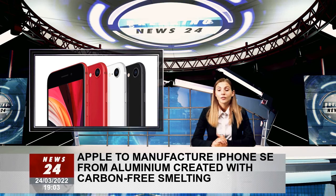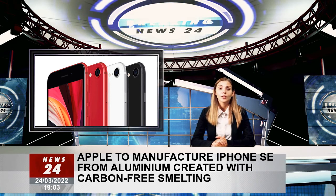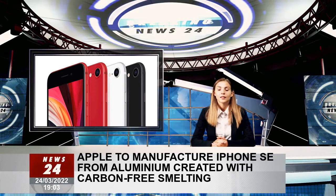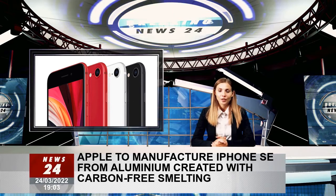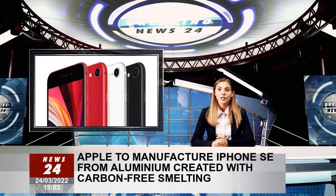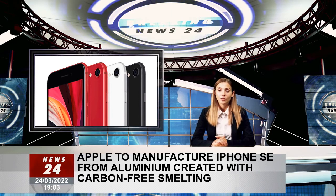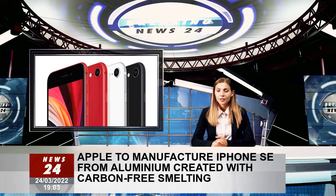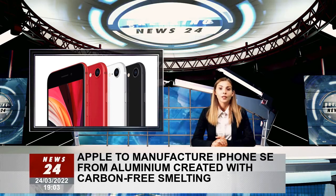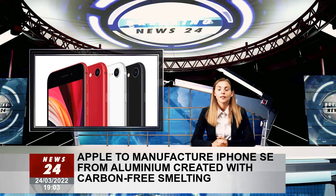Apple is committed to leaving the planet better than we found it, and our green bonds are a key tool to drive our environmental efforts forward, said Lisa Jackson, Apple's Vice President of Environment, Policy, and Social Initiatives. Our investments are advancing the breakthrough technologies needed to reduce the carbon footprint of the materials we use, even as we move to using only recyclable and renewable materials across our products to conserve the Earth's finite resources.